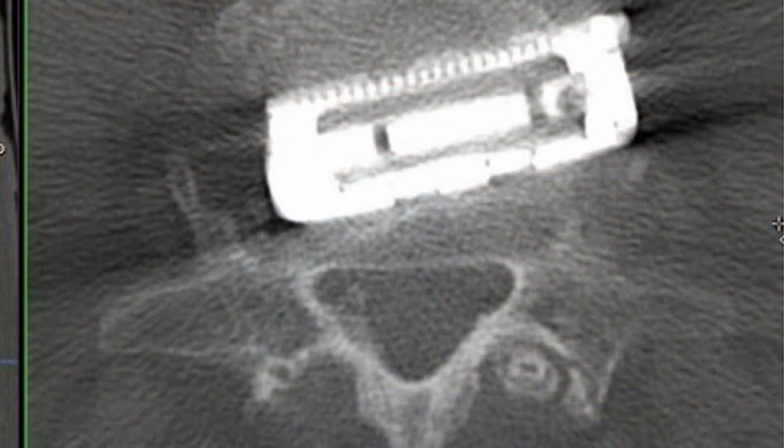We have a CT scan of the spine afterward and it shows a robust fusion across the space. The spacers are occupying most of the vertebral body width as well. The nice thing about this implant is it provides coronal balance restoration and also restores sagittal balance, which is a key part of maintaining lumbar lordosis afterward.